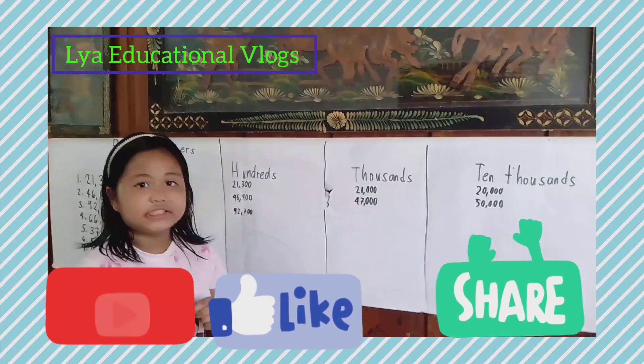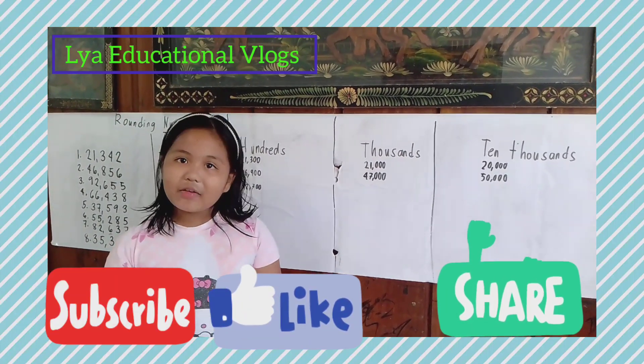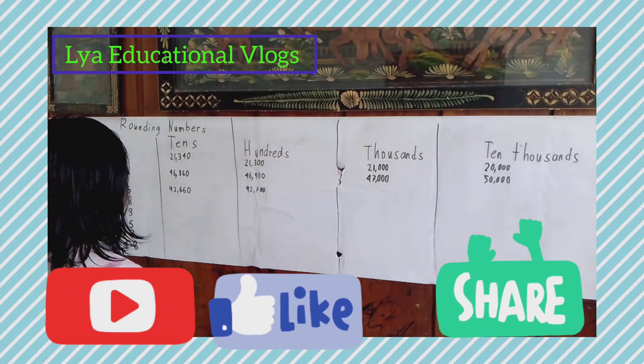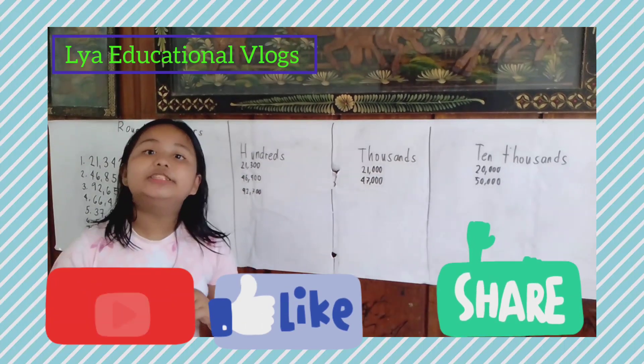Now let's go to the thousands. Do you know the answer? Let's find out! The answer is 93,000.